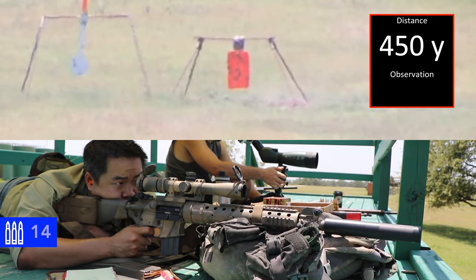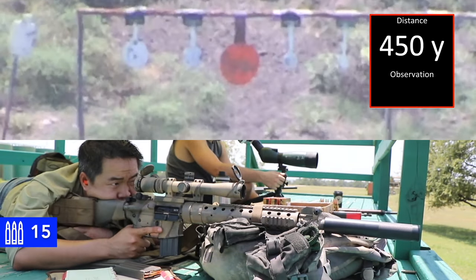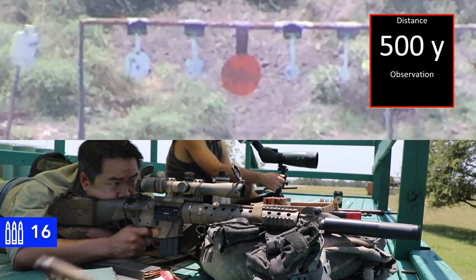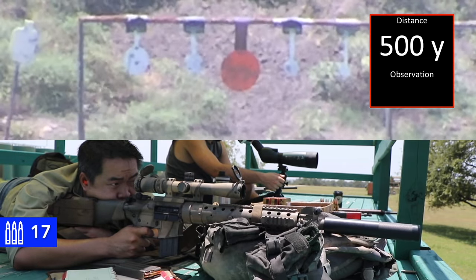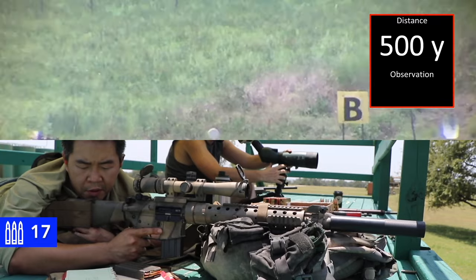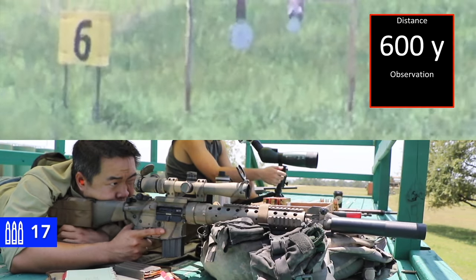500. Okay. Impact. Neutralized. 500. Okay. Impact. 600.